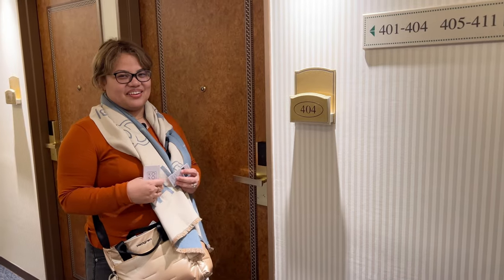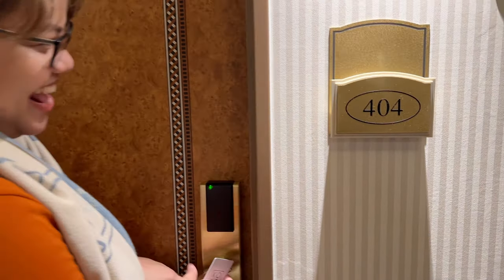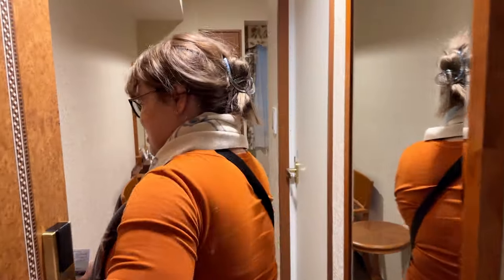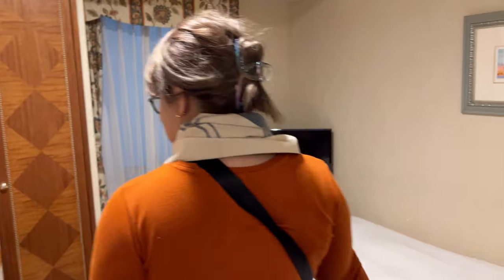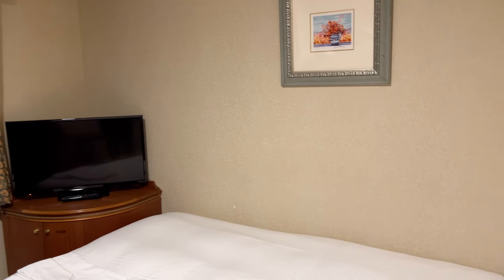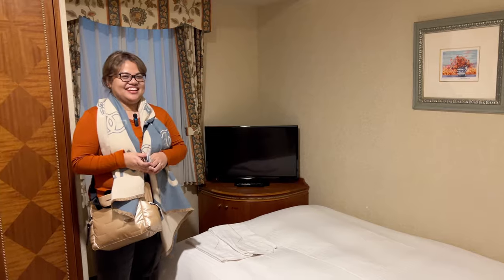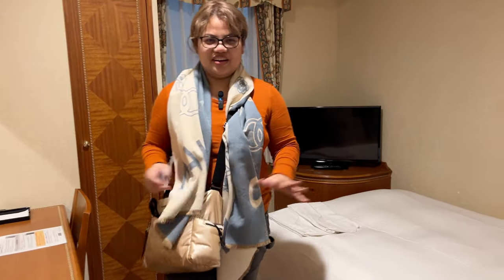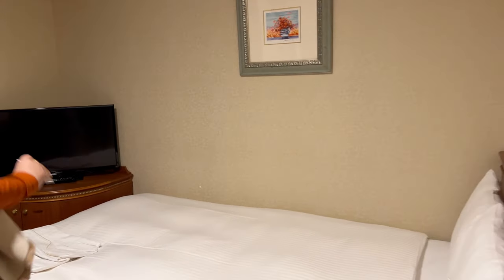We're here at Coco Hotel and here's our room 404. So minimal ang design nito. As expected sa Japanese hotels — maliliit lang din siya, pero usable. Pahingan muna kami and ayusin yung gamit para sa aming next na lakad.